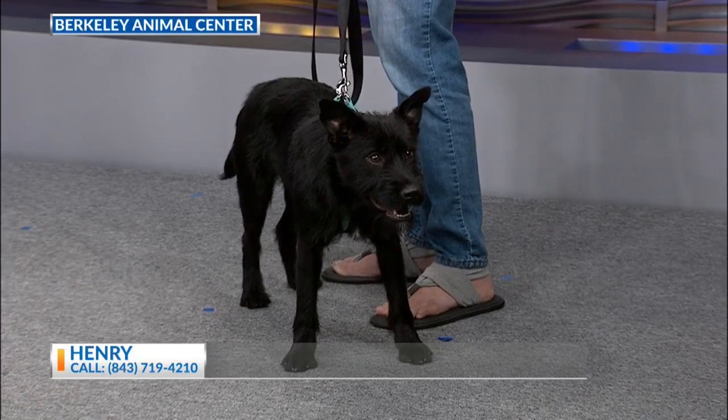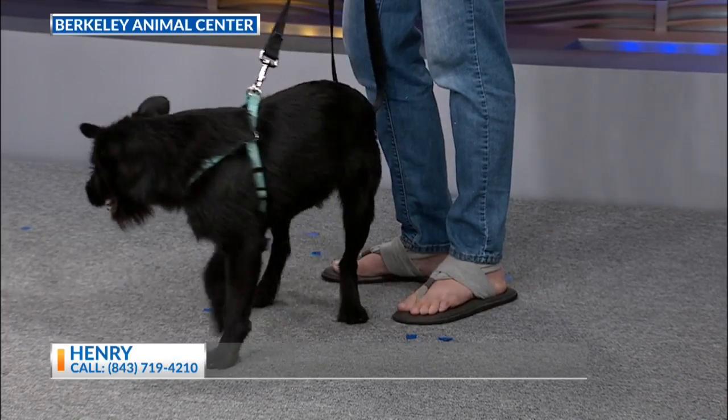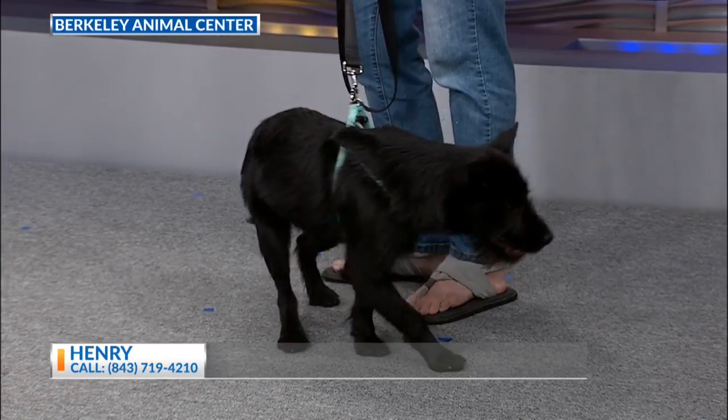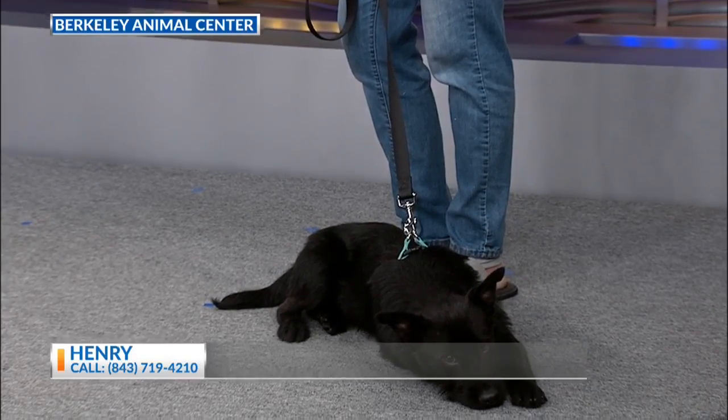What does it take to adopt Henry? What do you need? Henry is in foster care, so if you contact the shelter, we will set up a meeting with his foster home. And if you have existing dogs, we ask that you do a dog introduction, just to make sure that they get along.